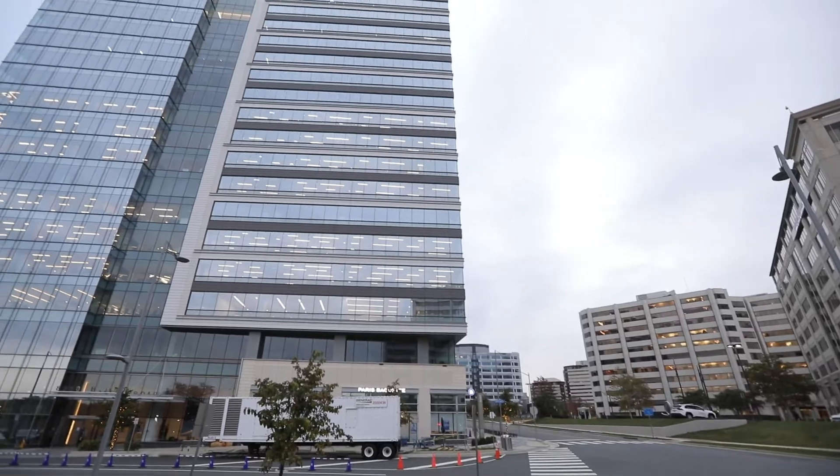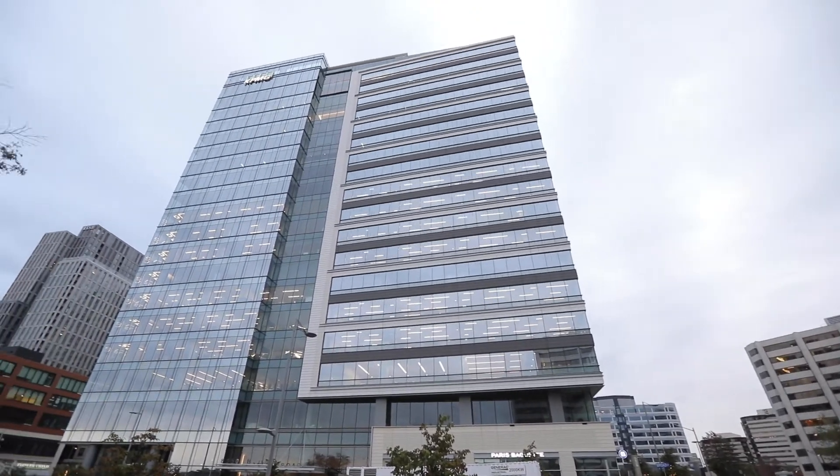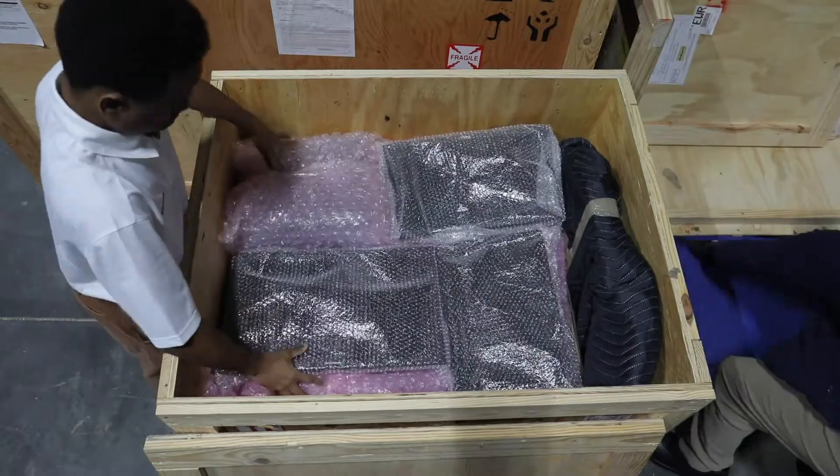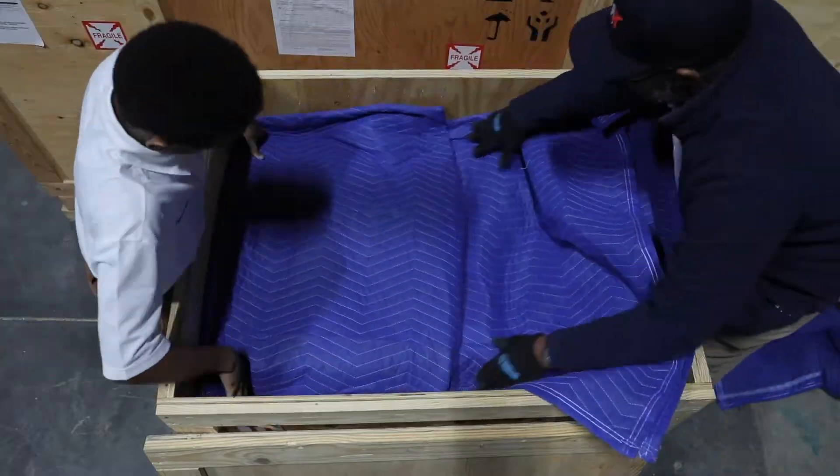The Boro Tower was in progress at the time that we were looking at all of our options. We took two floors, so when you're moving a hundred lawyers it can be challenging.